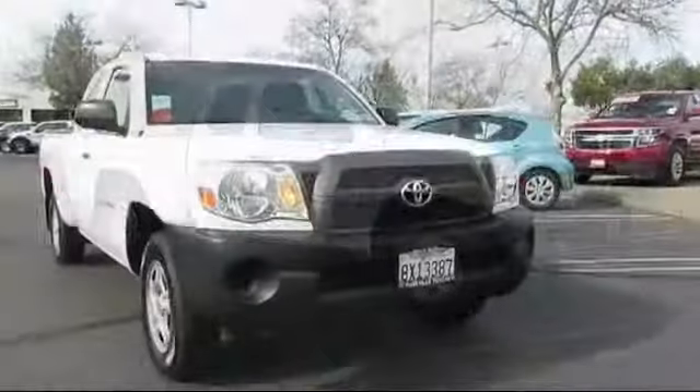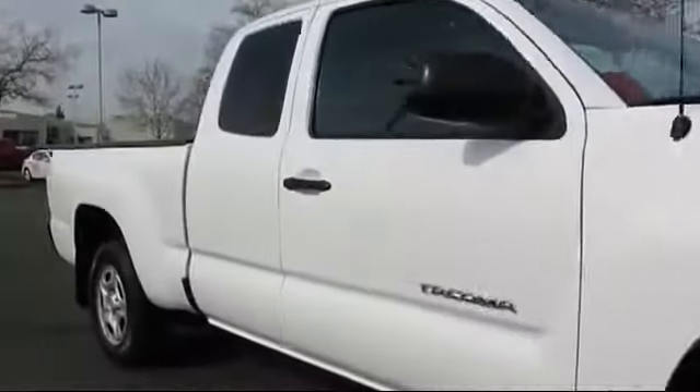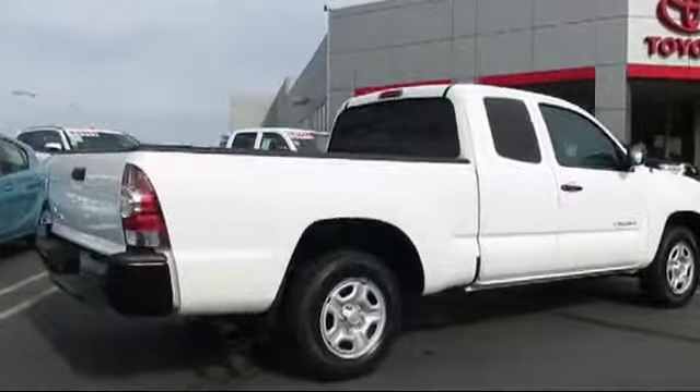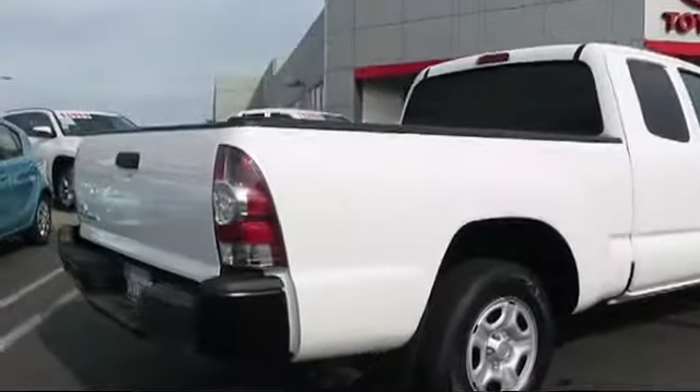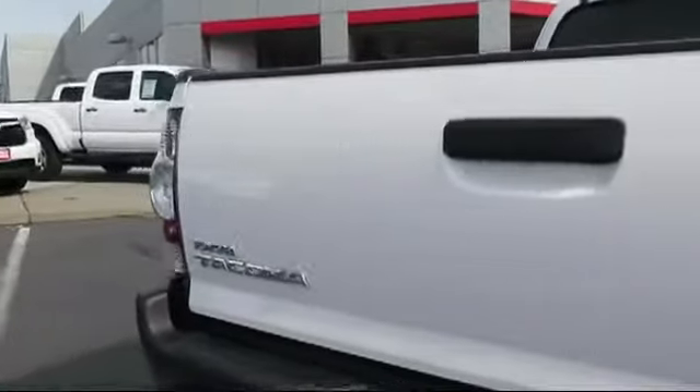This vehicle comes equipped with privacy glass, stability control, keyless entry, custom bumper, air conditioning, traction control, power windows, side airbags, a bed liner, anti-lock braking, and has less than 30,000 miles on the odometer.